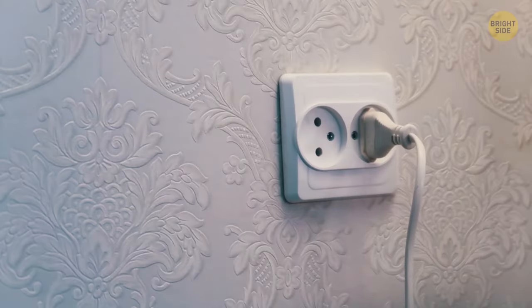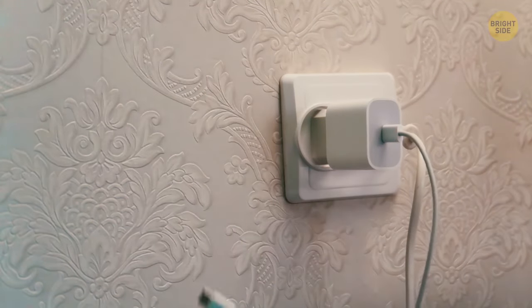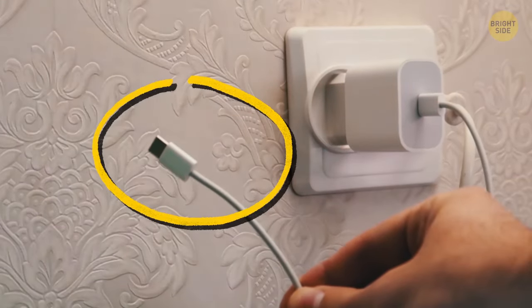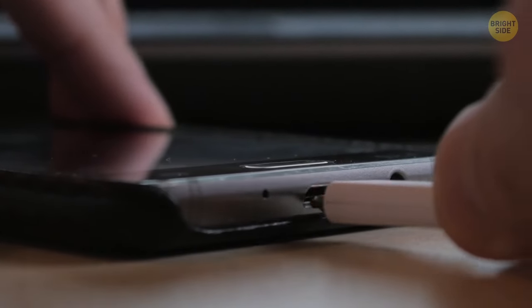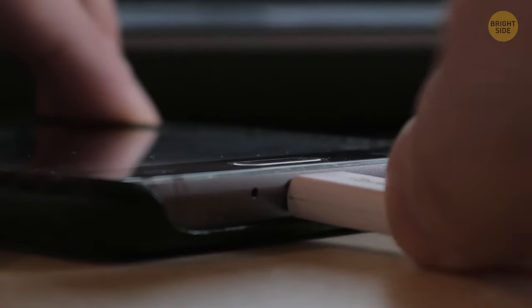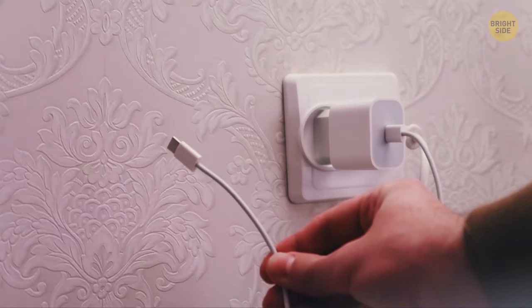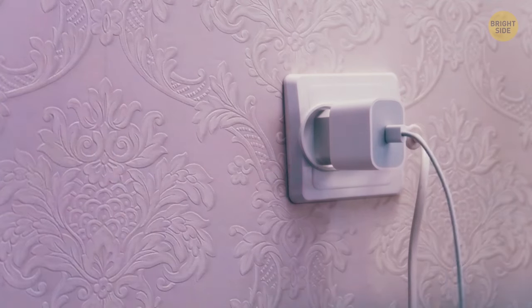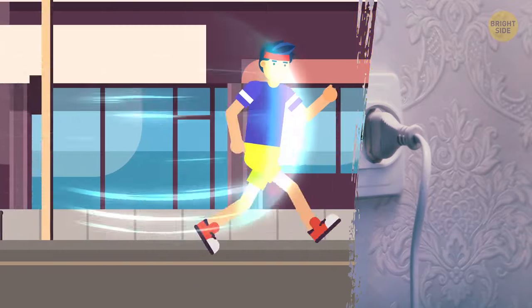And the last question, which probably worries a lot of people: is it okay to leave the charger in the outlet when you're not charging the phone? Experts say there's no risk, because during the charging process, the phone completely controls the power supply and turns it off when you remove the charging cable from your gadget. But if you have a poor-quality charger, it's best not to risk it and pull it out of the socket, especially if you'll be gone for a long time.